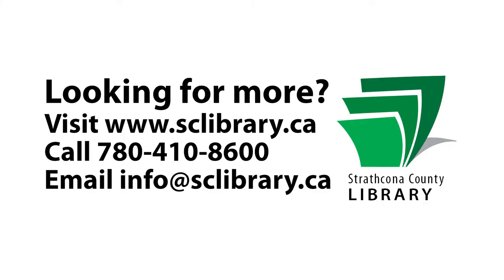This has been a quick tip from your library.